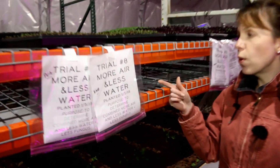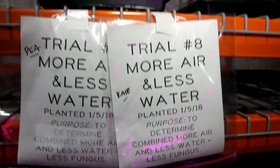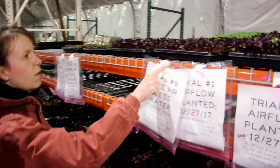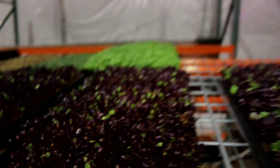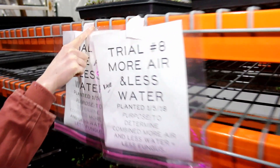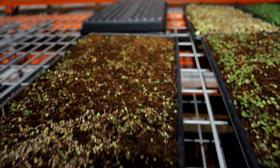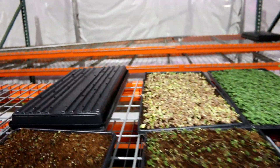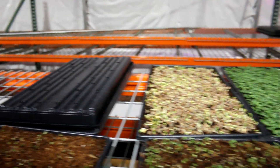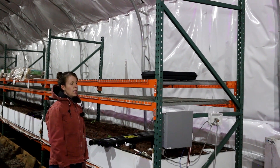Trial number eight is seeing if the combination of more air and watering less makes a bigger difference with the fungus. Here are the radish microgreens right in front of the fan — I'll be watering those every other day. Here are the kale for the more air and less water experiment, also watered every other day. The pea shoots for this experiment are still under germination.